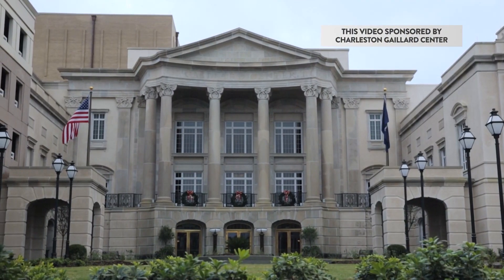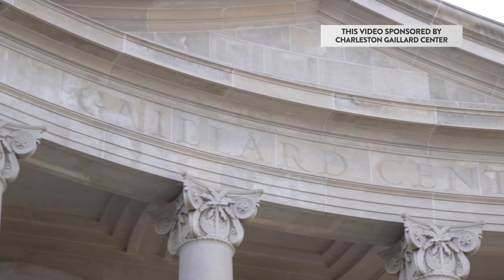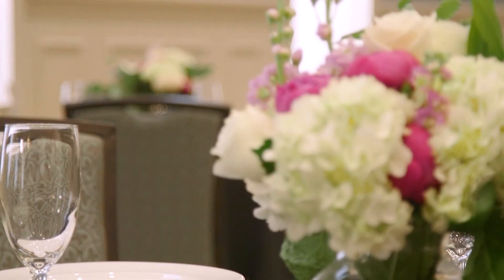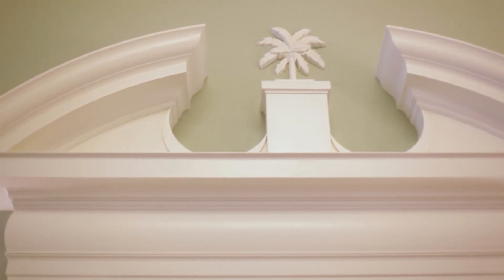The Charleston Gaillard Center is an absolutely grand and amazing venue that was built for our community. It's a stunning building and a great representation of our area. When you come to the building you'll see the colors of the Low Country — you'll see palmetto trees, you'll see the crescent moon, you'll see the camellias. Those are very iconic pieces of where we live and we're very proud of that.